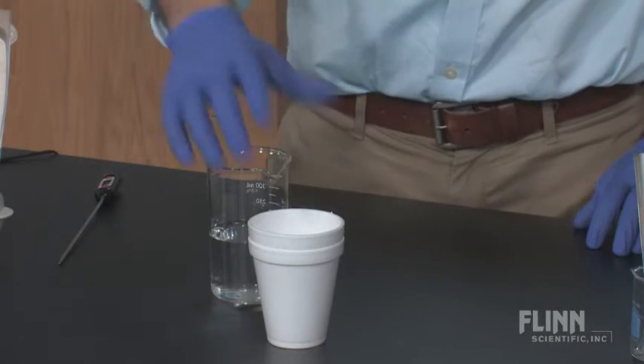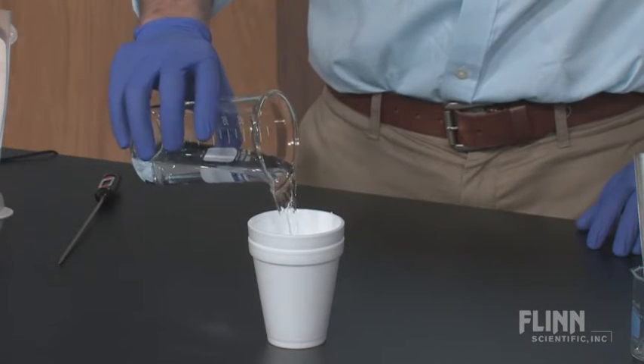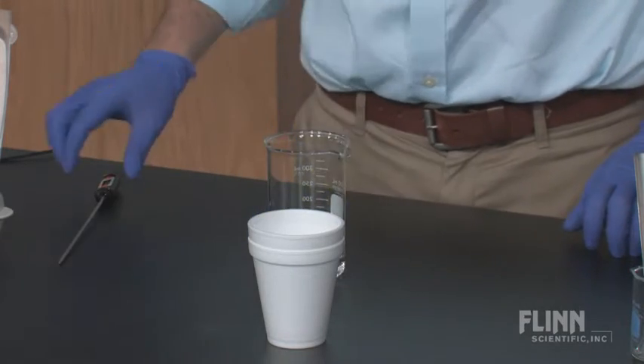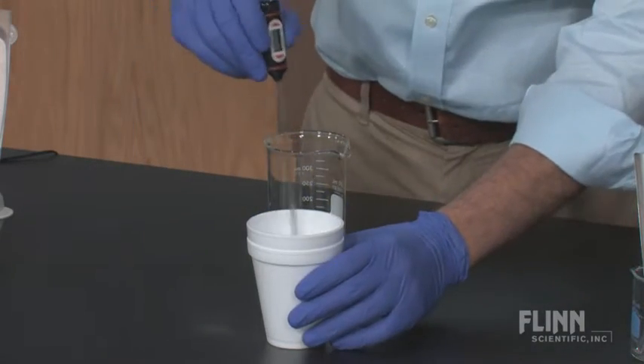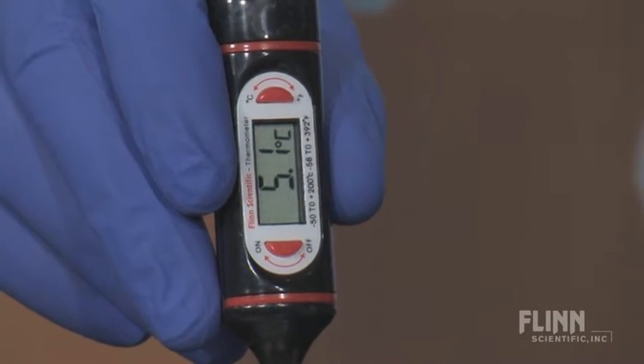This activity challenges students to determine the temperature and heat change that occurs when a cold pack solid dissolves in water. As a result, students learn about calorimetry, heat of solution, heat capacity, and enthalpy changes in a practical context.